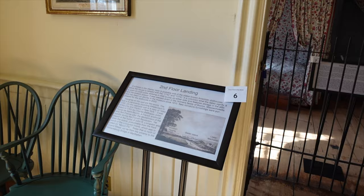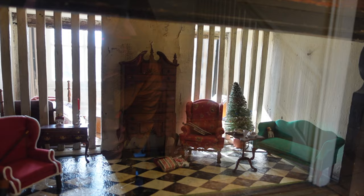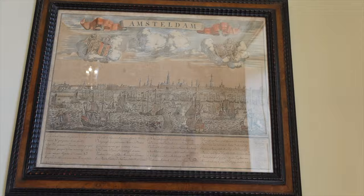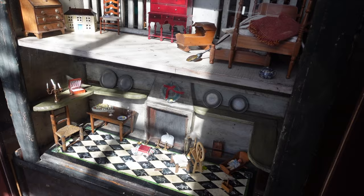Now we're on the second floor landing and this is one of the oldest known dollhouses in the country - preserved in this case here. It has a Christmas tree too. Oh, the motherland right here - Amsterdam. A high boy, bed warmers. Pretty neat - we've got the landscape over here: Brooklyn Heights, Staten Island, lower Manhattan.